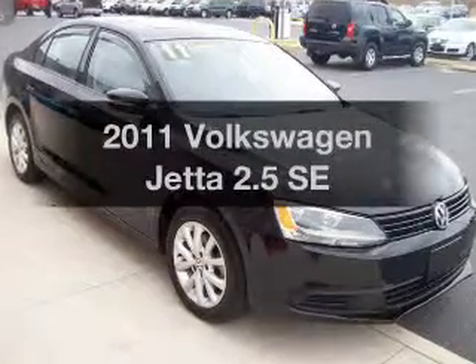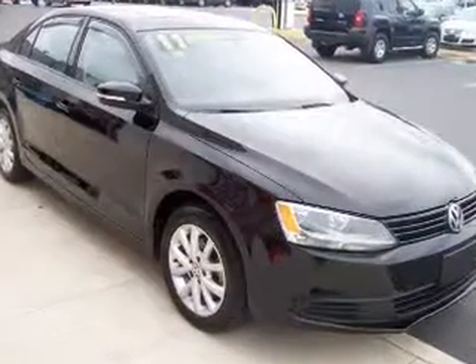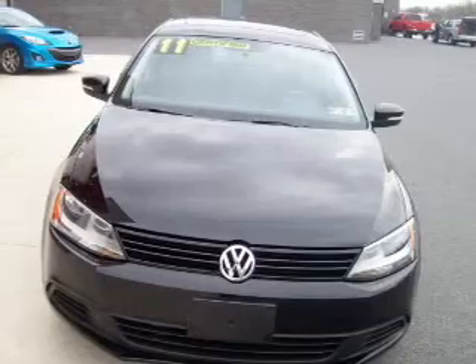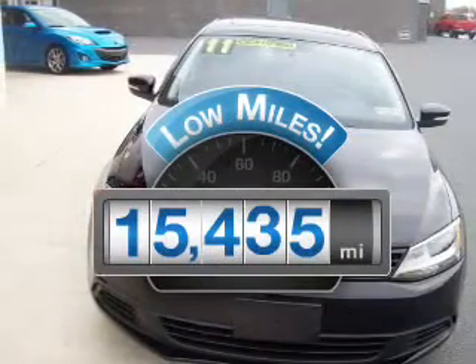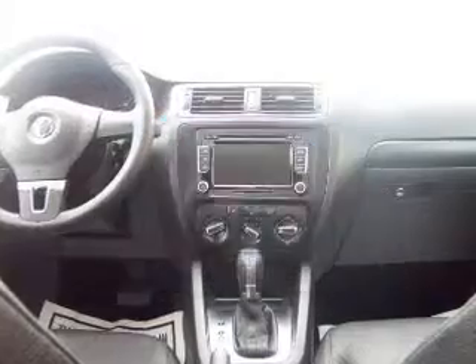Check out this 2011 Volkswagen Jetta. Travel the roads in style and comfort in this great vehicle. Why worry about high mileage? Choosing a ride with lower mileage is the right choice for your busy life.